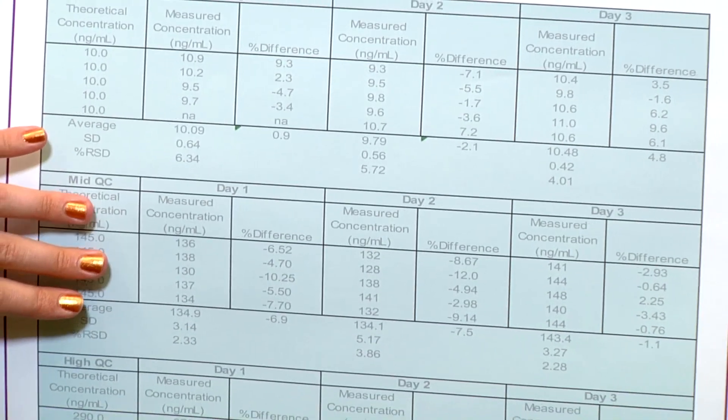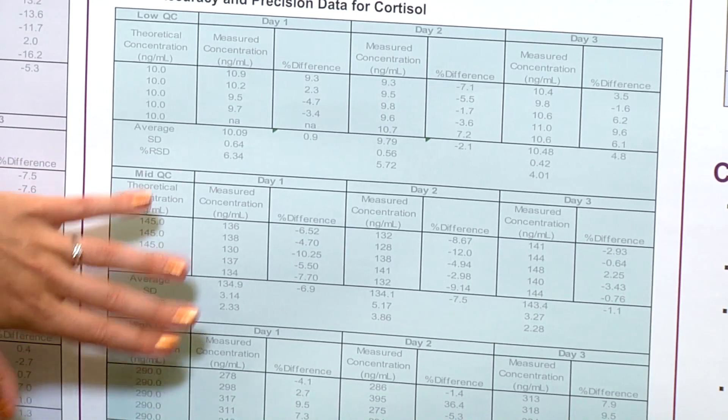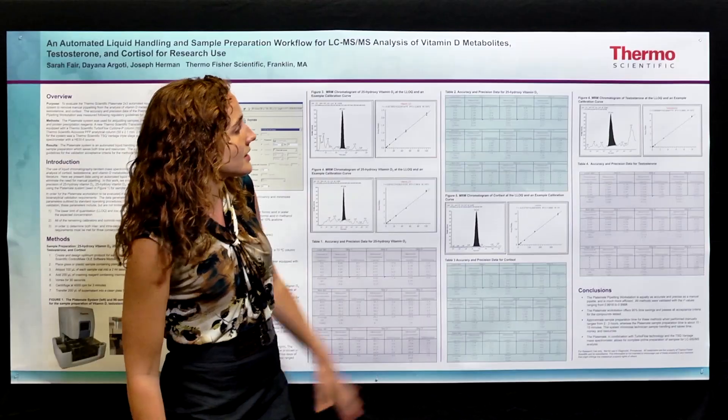Listed below again, we have all of the QCs with a range of RSDs from approximately 4 to 16%.